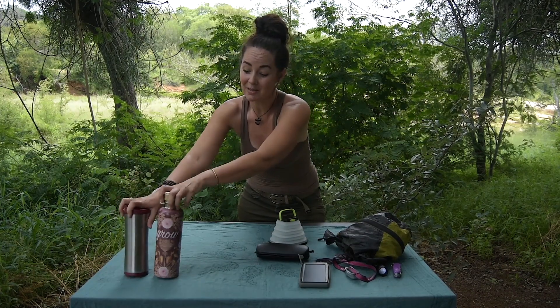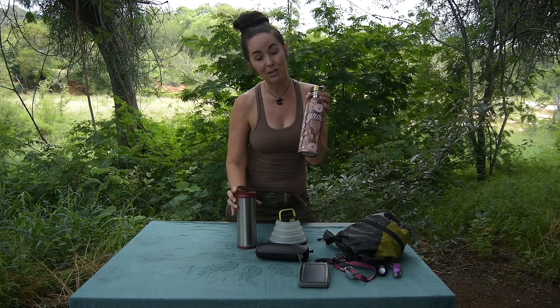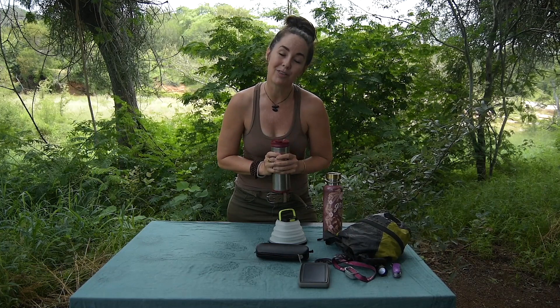The last two items might seem obvious, but we try to be as sustainable as we can out in the bush. I always make sure to have my own water bottle that I'm filling up, and this is a great little flask for my coffee in the morning.